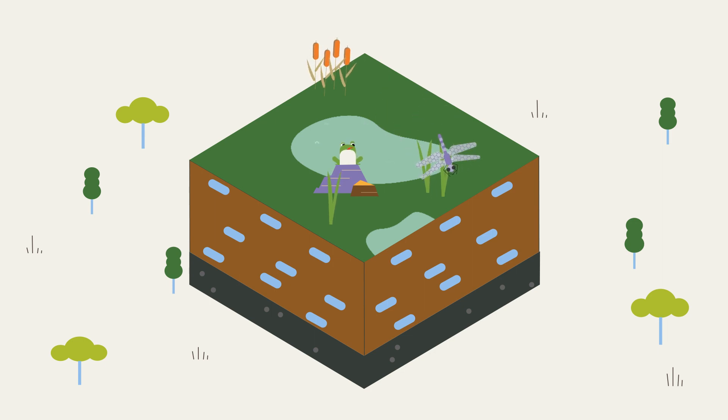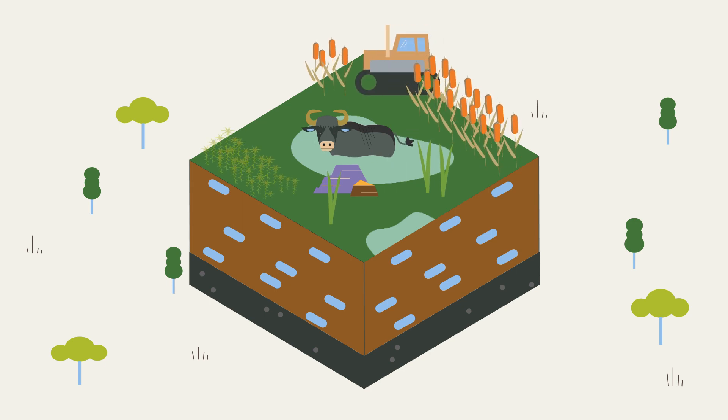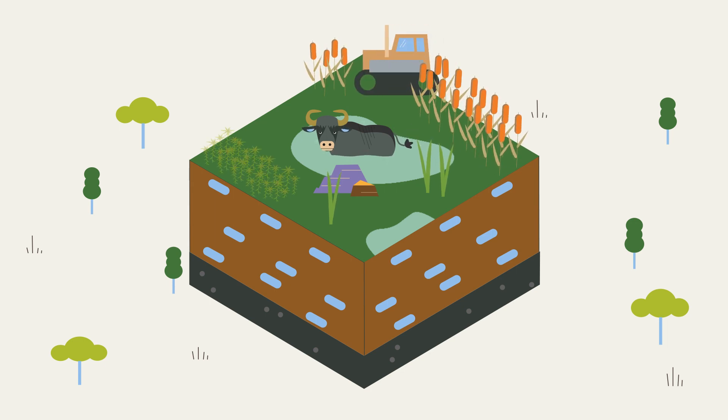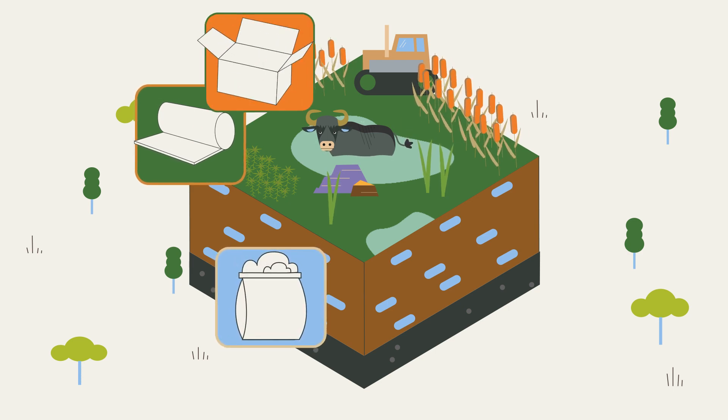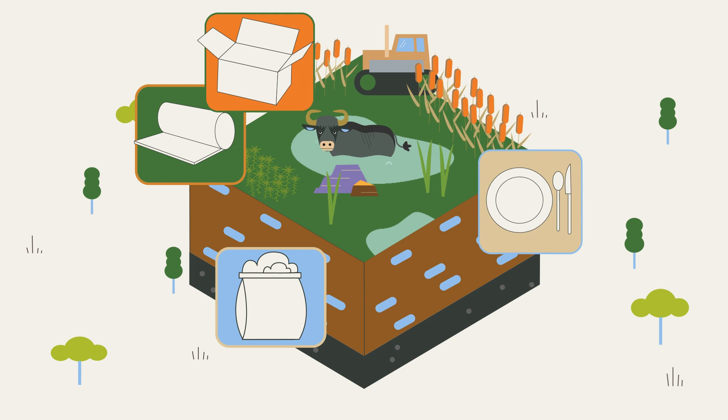In the meantime, we have also found out how to use wet and waterlogged areas sustainably — for example, with paludiculture. When we grow crops on wet soils that grow particularly well exactly there, we can produce, from these renewable raw resources, building and insulation materials, horticultural substrates, packaging, or bioplastics.